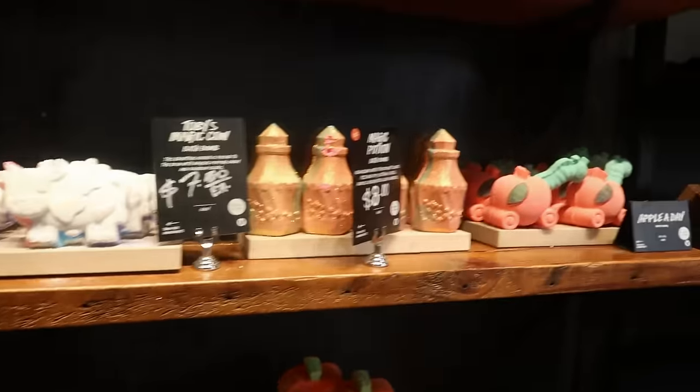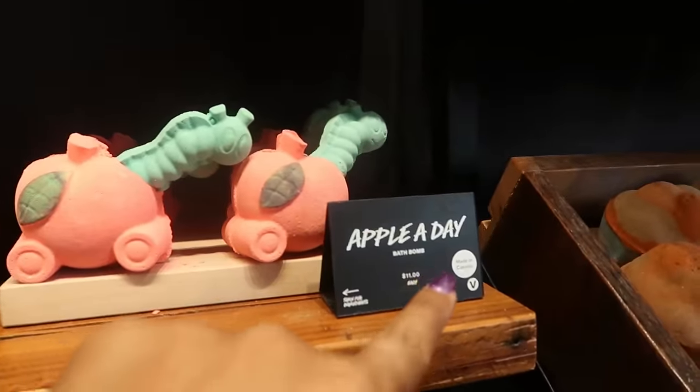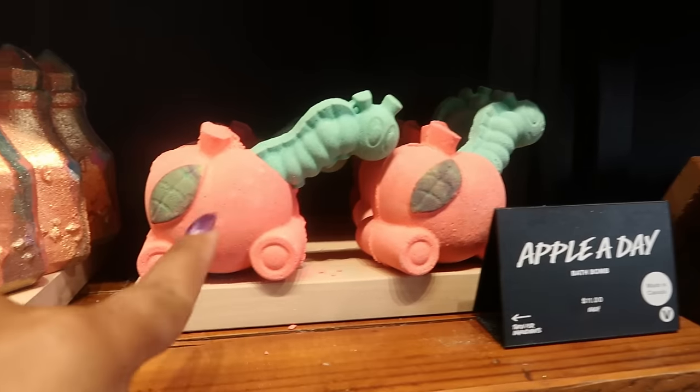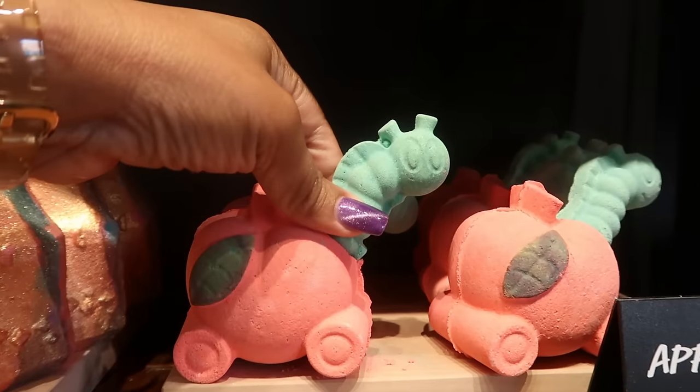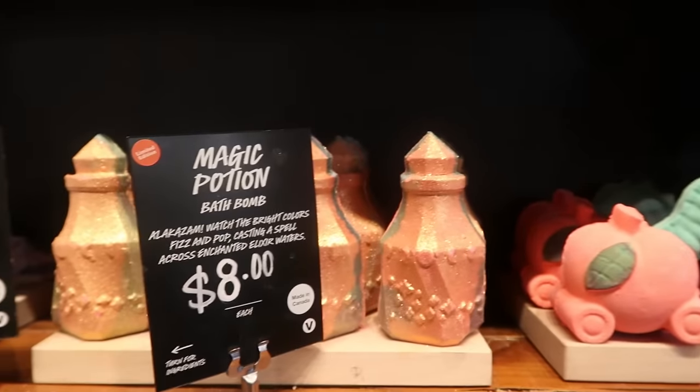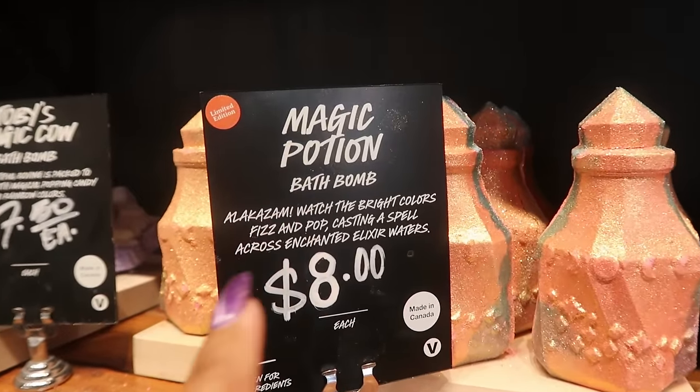This is not part of the Halloween collection, but I have to show you — Apple a Day. This is super cute, these are $11. You can take the worm out and use that separately. Magic Potion right here — it says 'Alakazam.' And that's what that looks like.